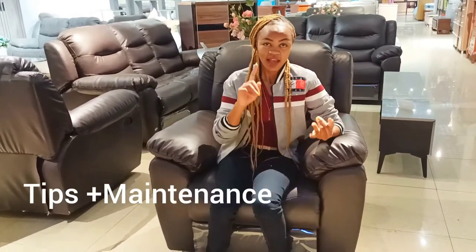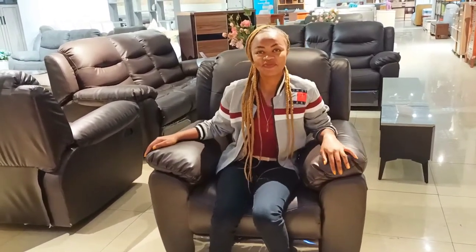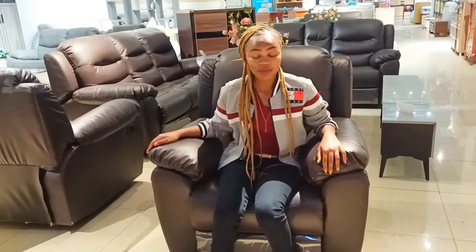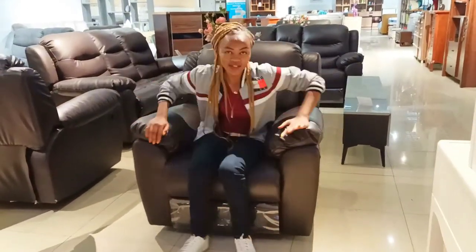Hi guys, welcome to iHome TV. My name is Anne. In today's video, as you can see, I was having fun with this rocking chair. We will be doing a video about a rocking chair — what it is, tips when you want to buy it, and how you can maintain it. Behind the camera is a very awesome, amazing person called Alex, who will be helping me with some of these tips. So keep tuned, subscribe, comment, like and share. Let's get straight into the video.